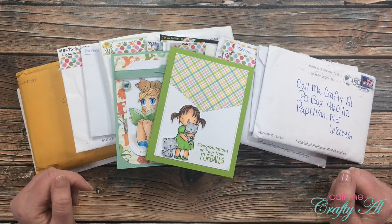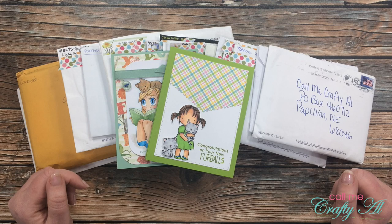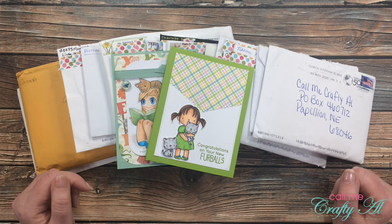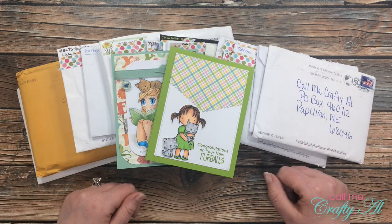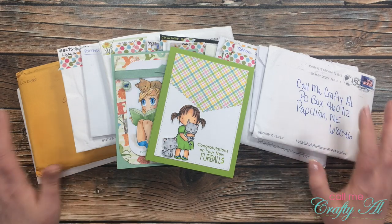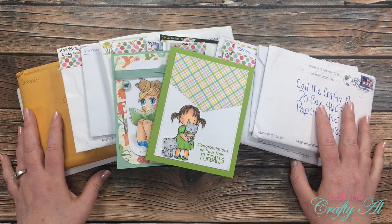Hello crafty friends, it's Alicia of the Call Me Crafty Awe YouTube channel, and it's the end of the month, which means it's time for the 'Show Us Your Sheet Load' and happy mail feature here on my channel. I hope you'll stick around and see all of the awesome cards I got sent this month.